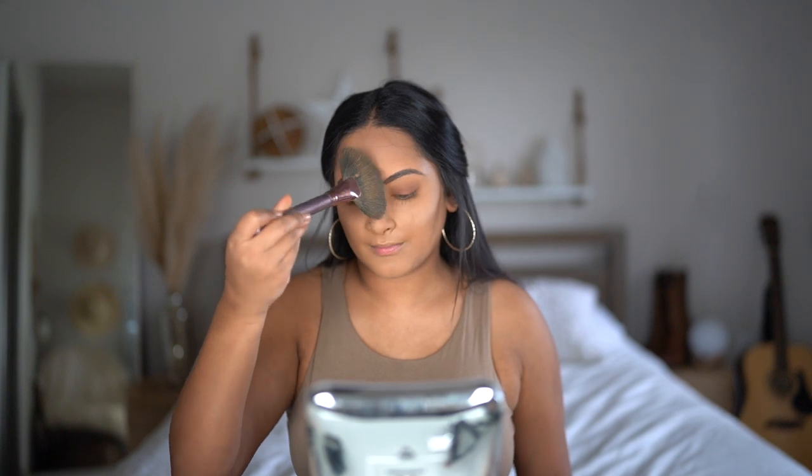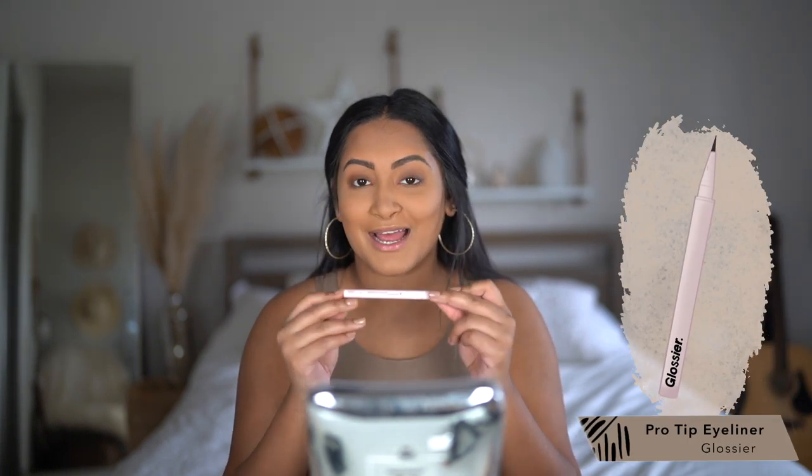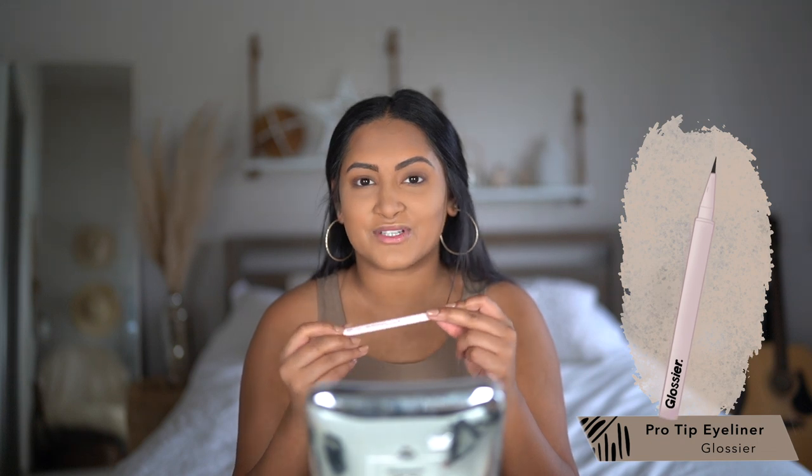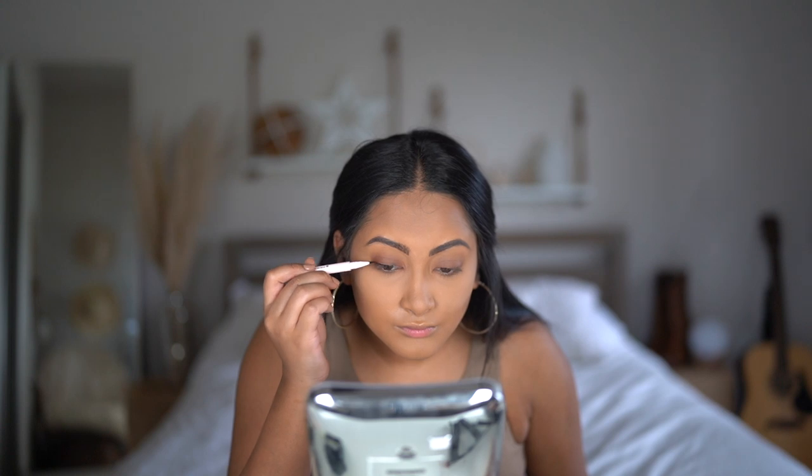Now that eyeshadow is done I'll wipe off the powder. We're still working on eyes, so I'm going to curl my lashes with my eyelash curler. I like to curl before eyeliner because doing it after sometimes takes the eyeliner off my lids. Now we're going in with eyeliner — I'm using the Glossier Pro Tip. I'm obsessed with this eyeliner. I wasn't really into eyeliner on the top lash line for a long time, but when they sent me this I fell in love again. I just put a line on my top lash line — I don't normally do a wing.